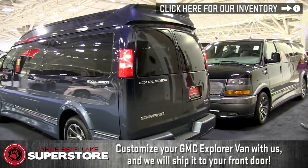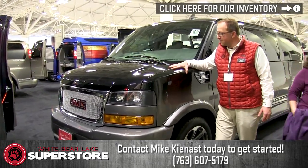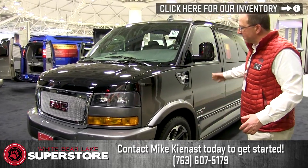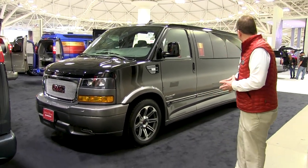Here's another rare piece of merchandise. This is the 2018 extended nine-passenger low top. Benefits of a low top: car washes, garage, under seven feet. It has a 2.8 Duramax diesel in it. We can build these vehicles with a Quigley 4x4 as well.